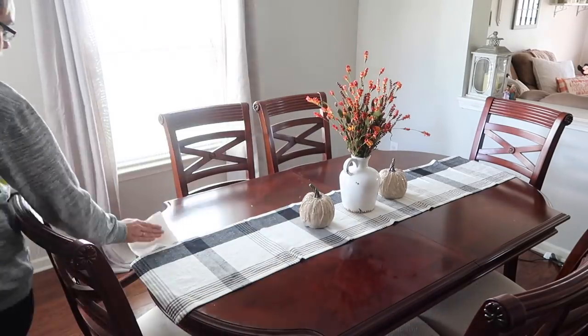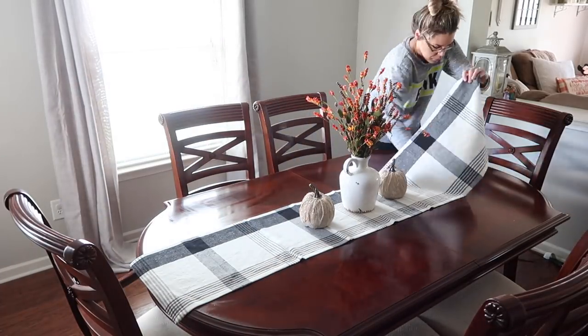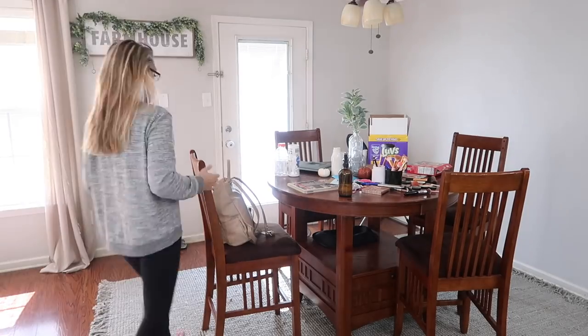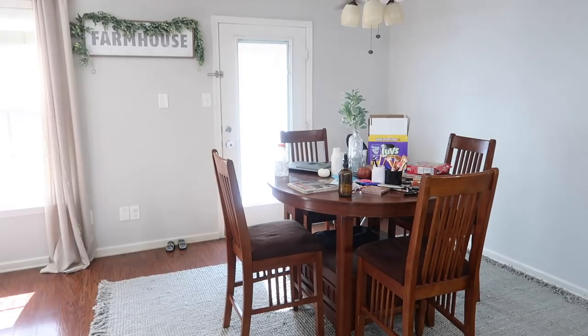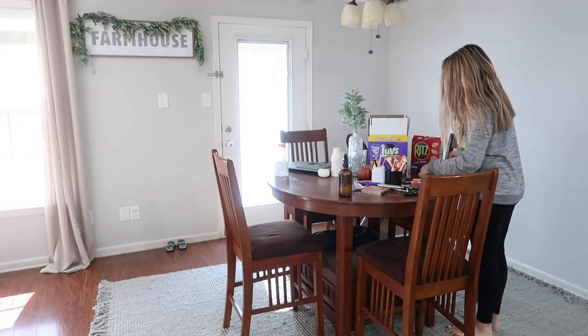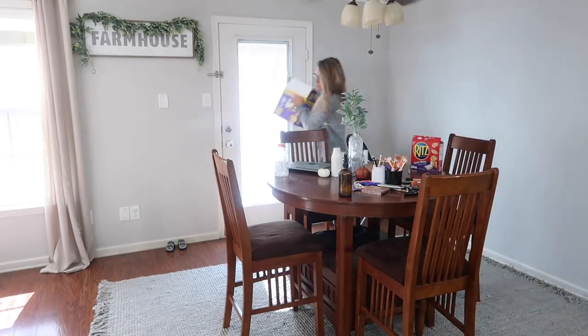I had this table runner for like two days and I actually decided to return it — I wasn't in love with it. I can't figure out what kind of table runner I want there. If you guys have any suggestions, leave them down below. This is actually the third table runner that I've returned now.